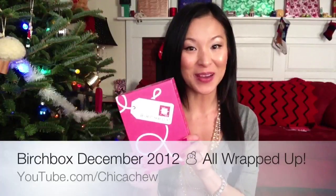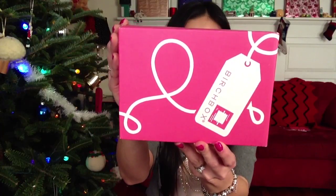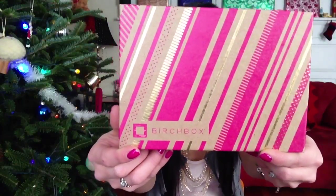Hey guys, my December Birchbox just arrived and I'm so excited — I wasn't expecting it to come today, but it was on my doorstep. This month's got a cute little gift tag on it, so I'm really curious to see what is inside. The box this month is uber adorbs — look at that, love the print on the front this month. And I don't know how this always happens, but my nails always match the box!